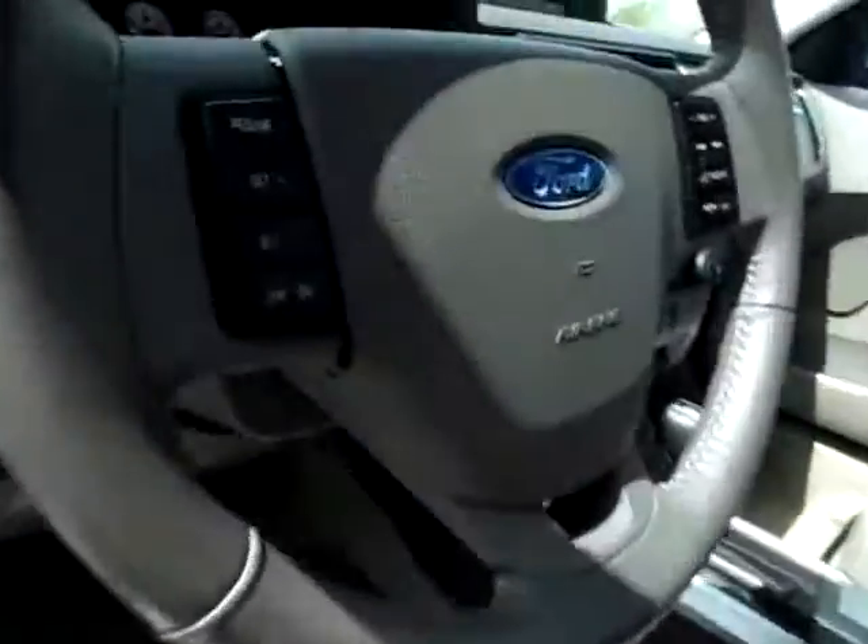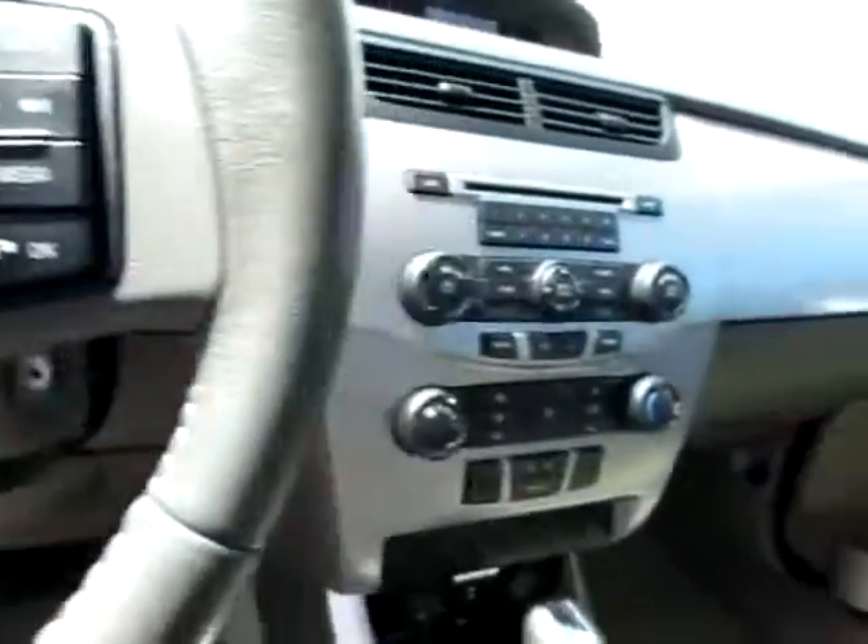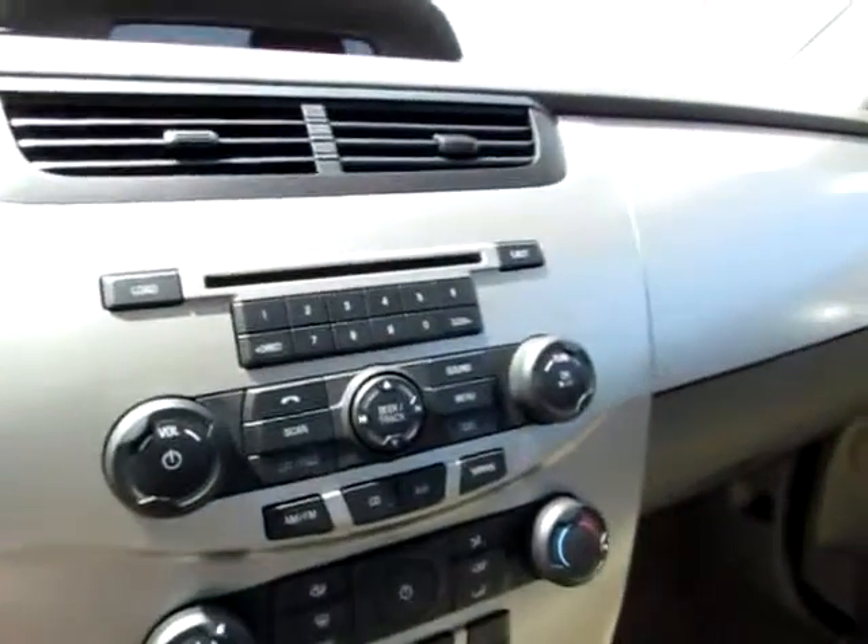Keyless entry for convenience. As you can see, we've got media controls on the steering wheel itself, so you can keep your hands on the wheel and your eyes on the road.